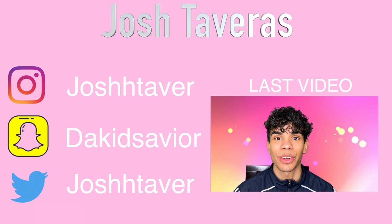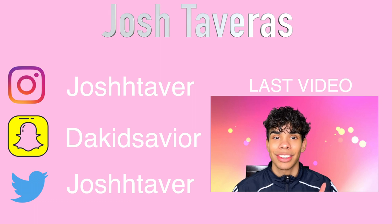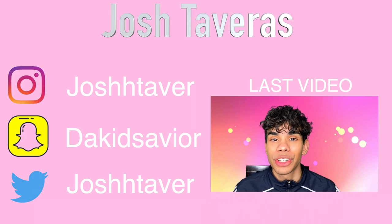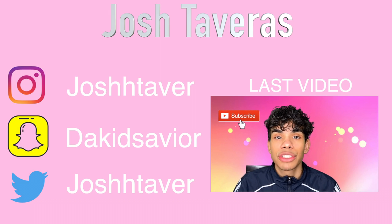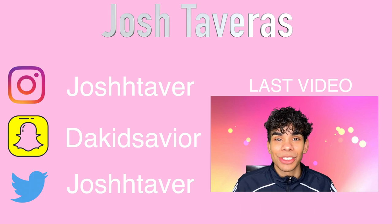Hey what is up you guys, welcome back to my channel. My name is Josh and I'm a makeup artist from New York. Today we are going to be doing a full face with just one palette — probably a big fail. Make sure you guys keep on watching, leave a comment, hit that thumbs up for the YouTube algorithm, subscribe, and hit that post notification icon so you're notified every single time I drop a new video. Let's get right into it — I'm doing the full face with one palette challenge, which was popular about a year ago so I'm a bit late.